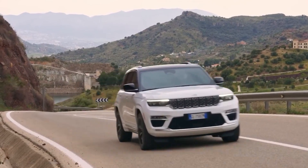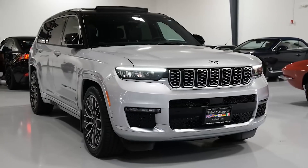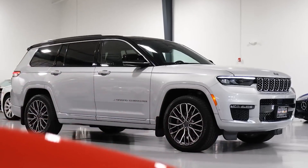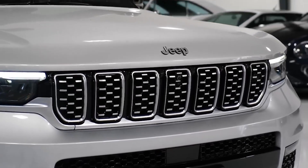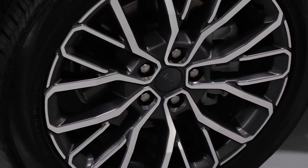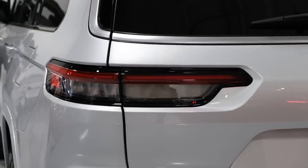The vehicle also offers selectable terrain modes, allowing the driver to optimize performance based on specific conditions. Modes such as sand, mud, snow, rock, and auto adapt the vehicle's settings to maximize traction and stability. The Grand Cherokee 4XE also provides a variety of driving modes: Electric mode runs solely on electric power, ideal for short urban commutes; Hybrid mode blends gasoline and electric power for everyday driving; E-save mode preserves electric charge by primarily using the gasoline engine; and Sport mode maximizes power output and responsiveness. By choosing the appropriate mode, drivers can optimize their experience in the versatile Grand Cherokee 4XE.